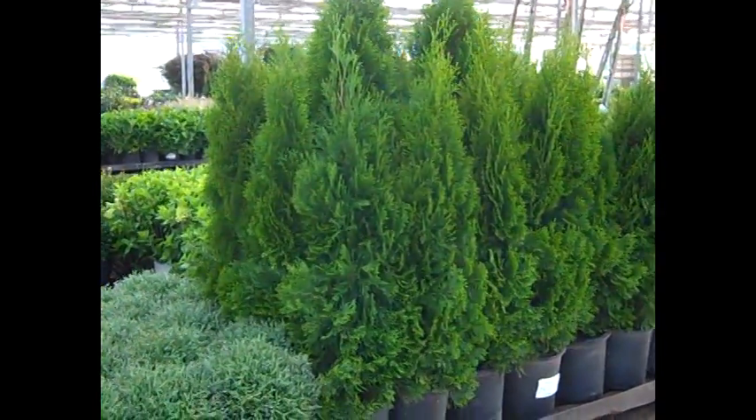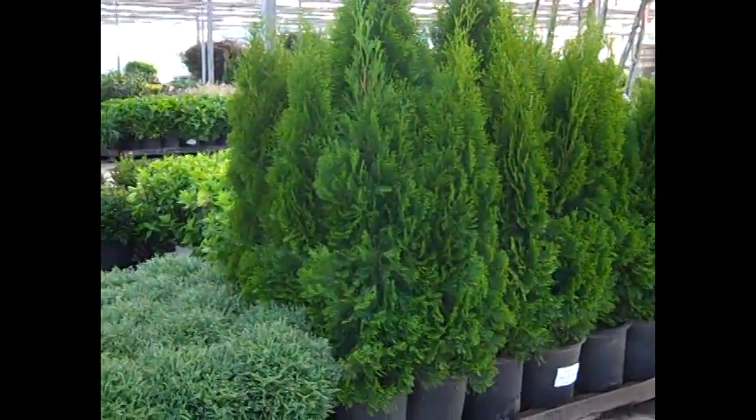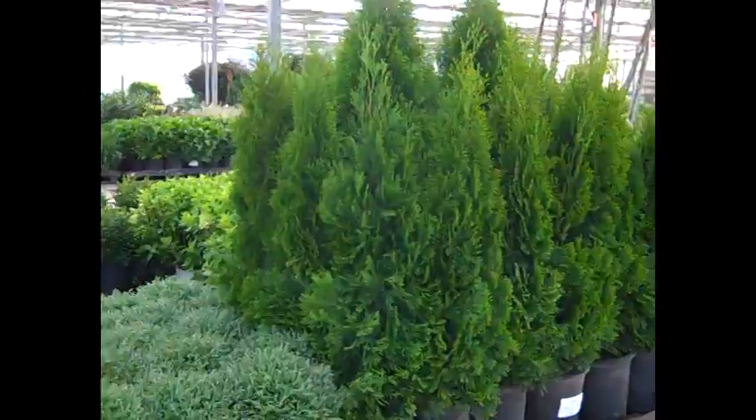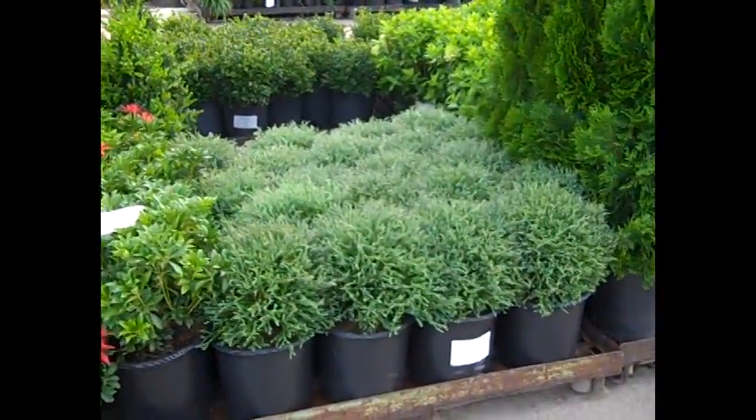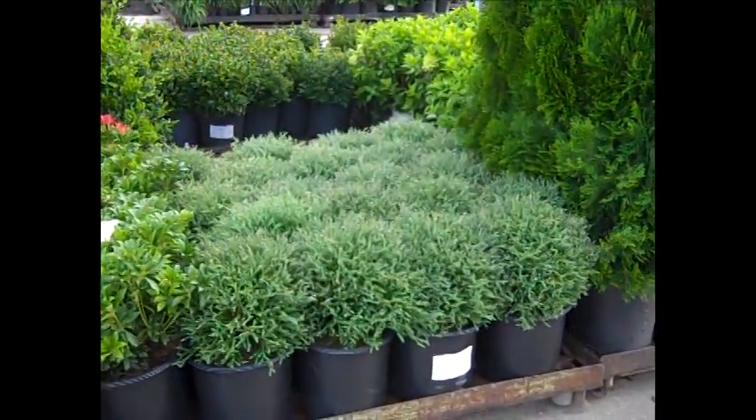We were looking at the 15 gallon Elmer Greens — look at the value on these sevens. These are big beautiful plants. And Mr. Bowling Ball has always been on the dock here; it's a consistent, very nice plant.